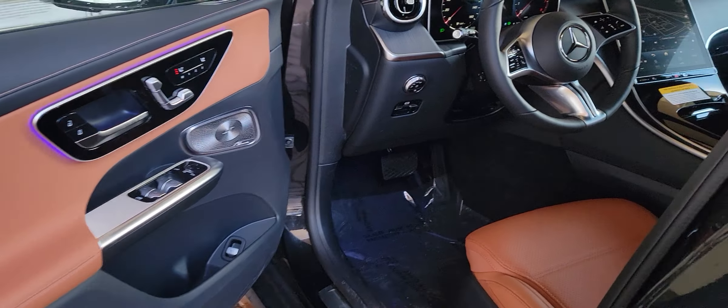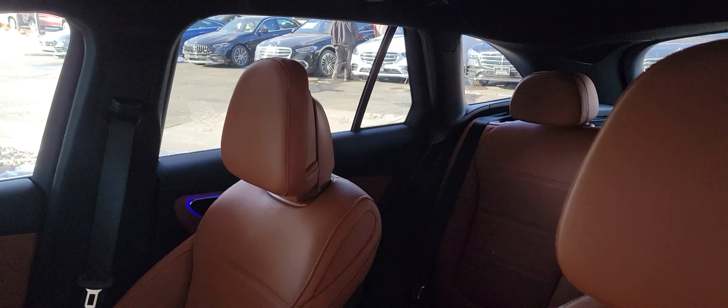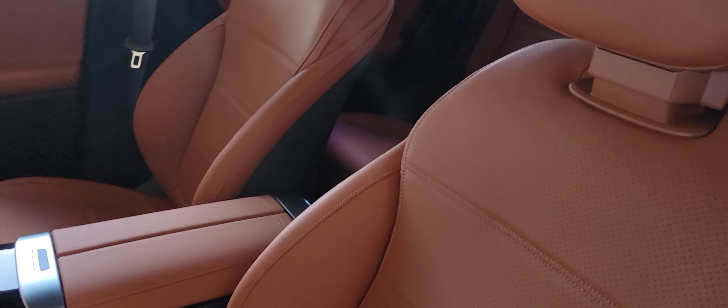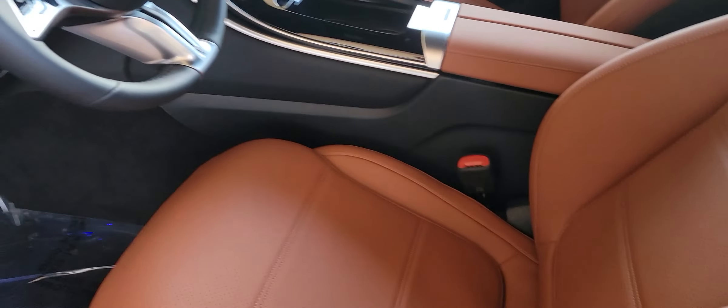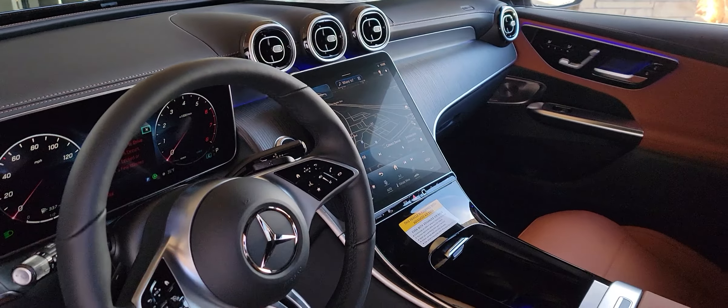That's the Sienna Brown interior. I do notice often that in videos it appears a little more bright orange, but it's in fact quite brown — almost like saddle brown. And that's the wood trim that comes in this vehicle.